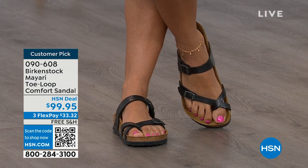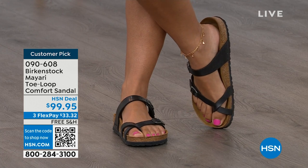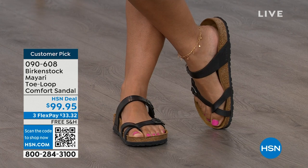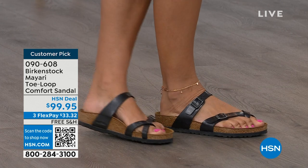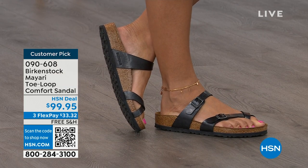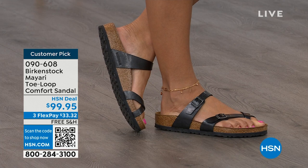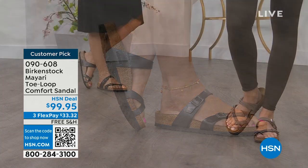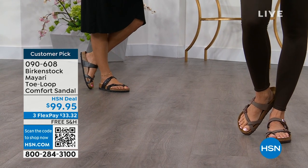That second strap is going to come up higher on the foot, holding you into that footbed, but those adjustable buckles give you a perfect fit. I think this is a really pretty gladiator-inspired sandal — it looks elegant on the foot. Dress it up, dress it down. It doesn't matter what you put on with your Birkenstock. You can slip it on, get the buckles right where you want them, and that's it.